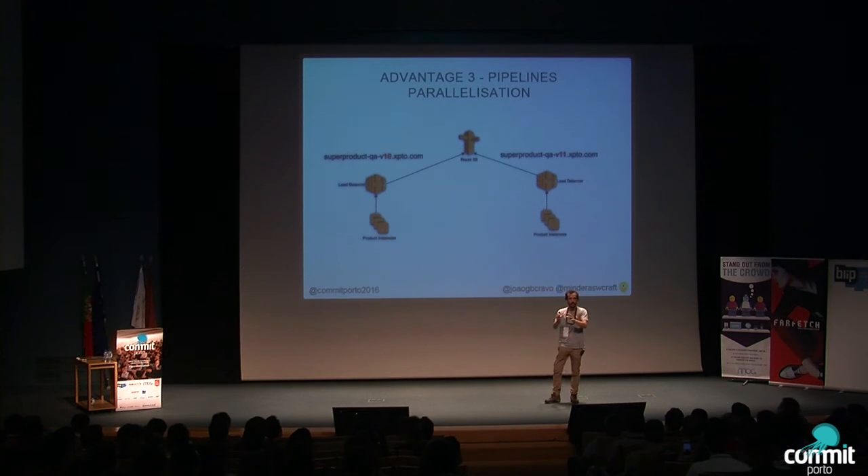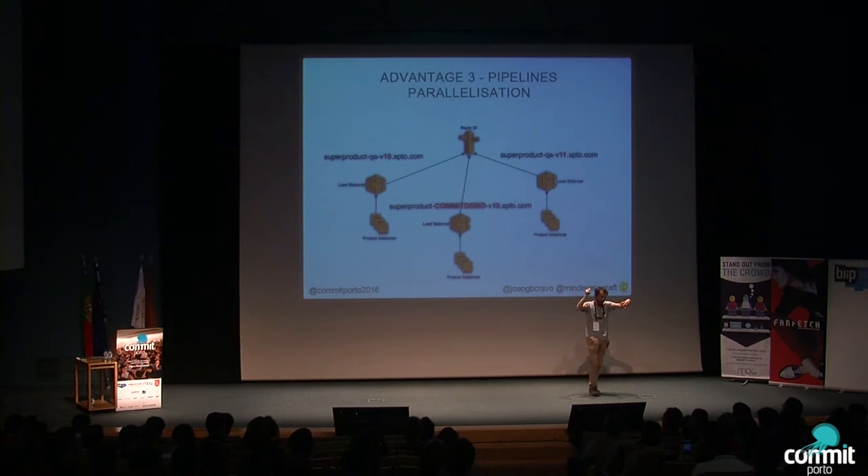Another big advantage is pipeline parallelization. With a mutable pipeline, if build 10 is deployed and tests take one hour, build 11 has to wait. With immutable servers, we can create two clusters at the same time and run tests against them simultaneously — we gain a lot of time. Even better, if you want a stable environment for a demo, you can spin up build 10 in a separate cluster just for that meeting.